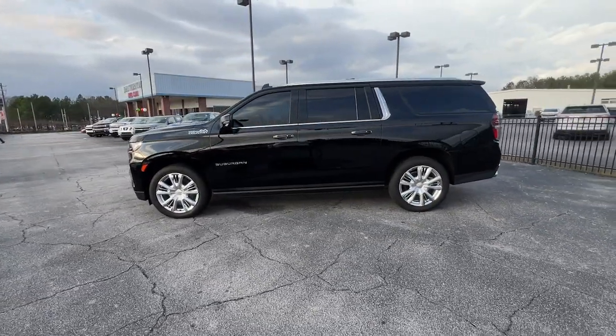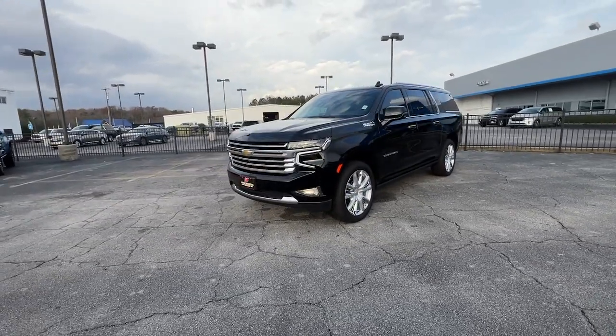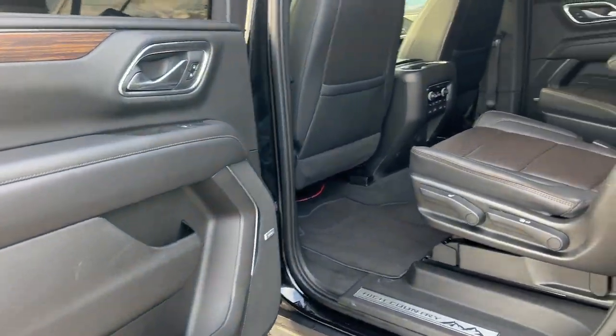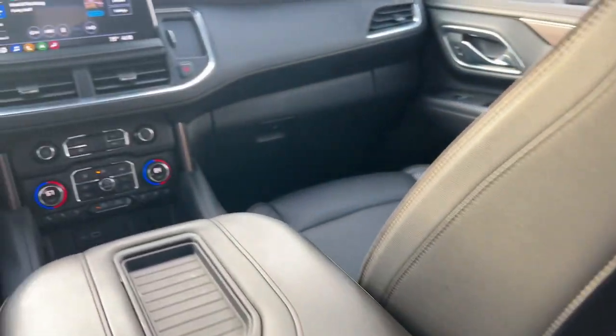These are just some of the great options this vehicle comes with: panoramic roof, navigation system, heated driver seat, hands-free liftgate, keyless entry, backup camera, 4x4, power passenger seat, heated rear seat, and lane keeping assist. You'll feel like you're on top of the world in the Suburban — drive it today.